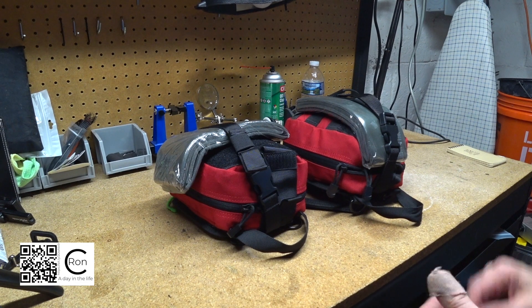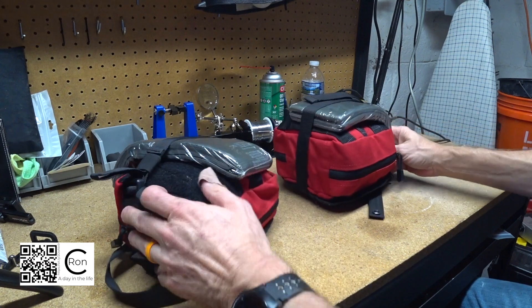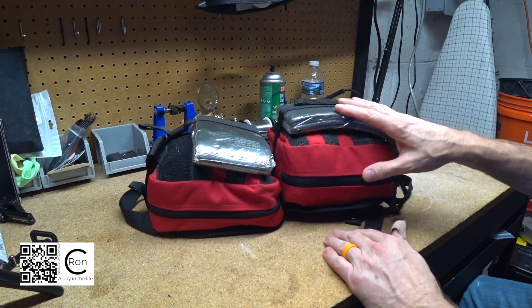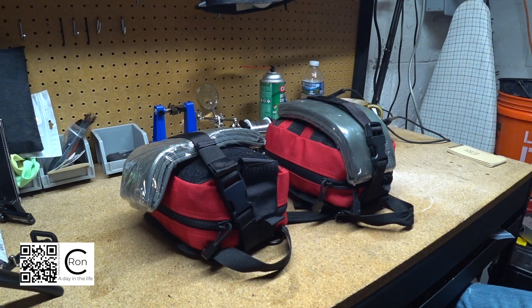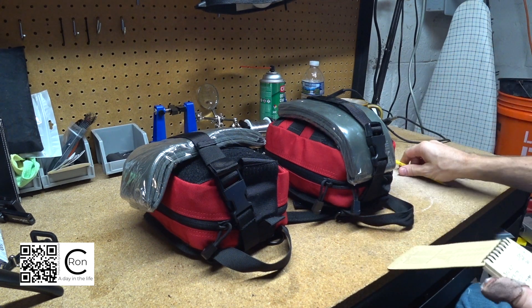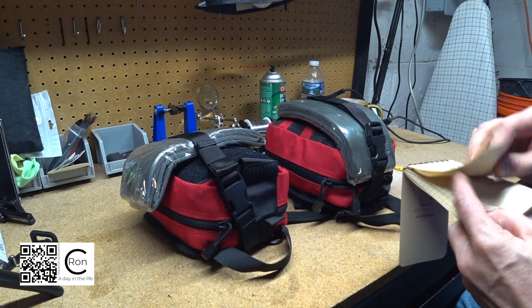Eight hours later. Hey guys, as promised, here we are with my first aid kits. This one came out of the truck, this one came out of the motorcycle. Although they look like different sizes - this motorcycle one looks a little fatter - I would assume they have the same stuff in them, but we're about to find out what might be expired. I've got a notebook and a pencil to write down things that need to be replaced.